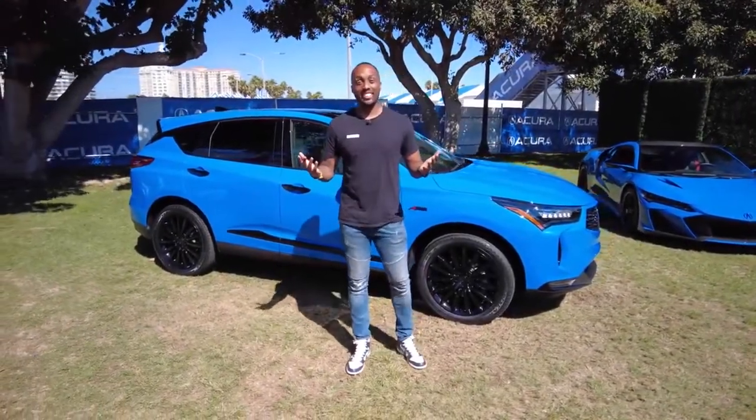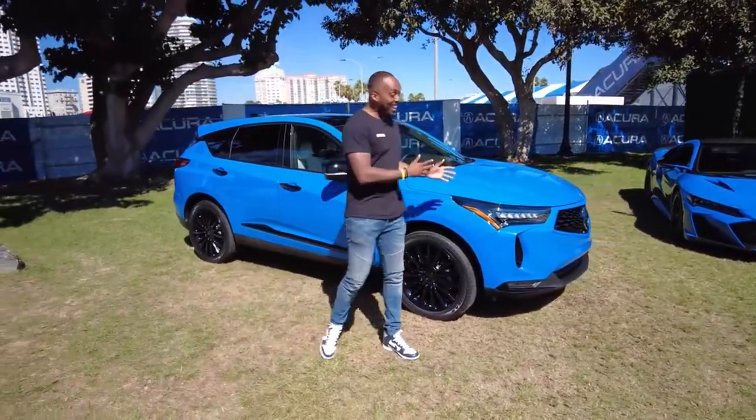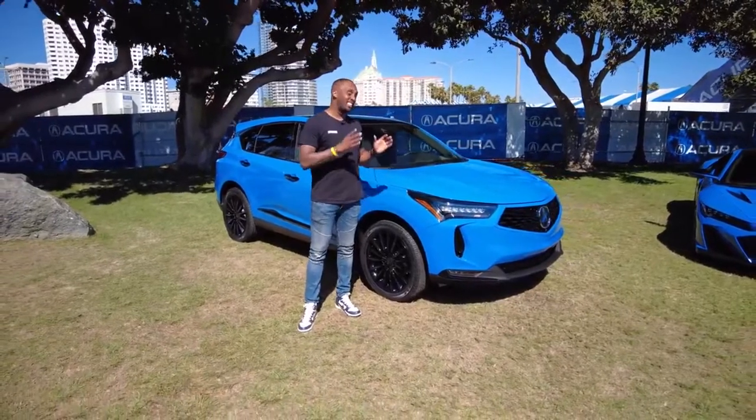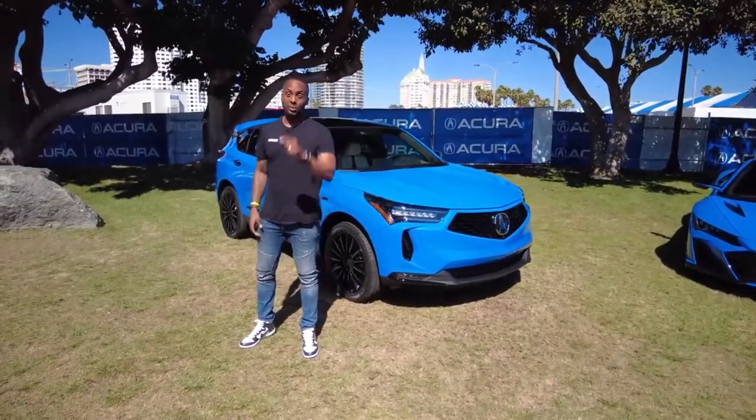So the Acura RDX — still a thumbs up? What do you think, Josh? Yeah, alright. Not anything truly groundbreaking, but everything added should be in addition to an already good luxury compact SUV. Stay tuned to find out more.